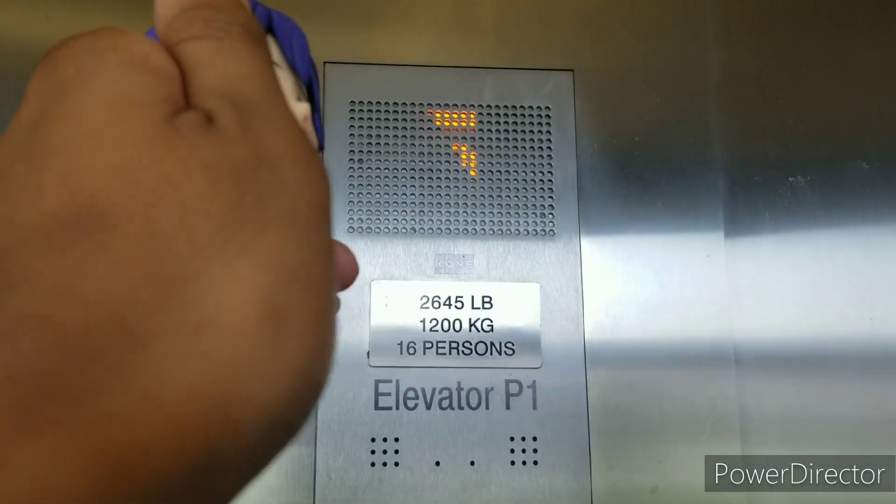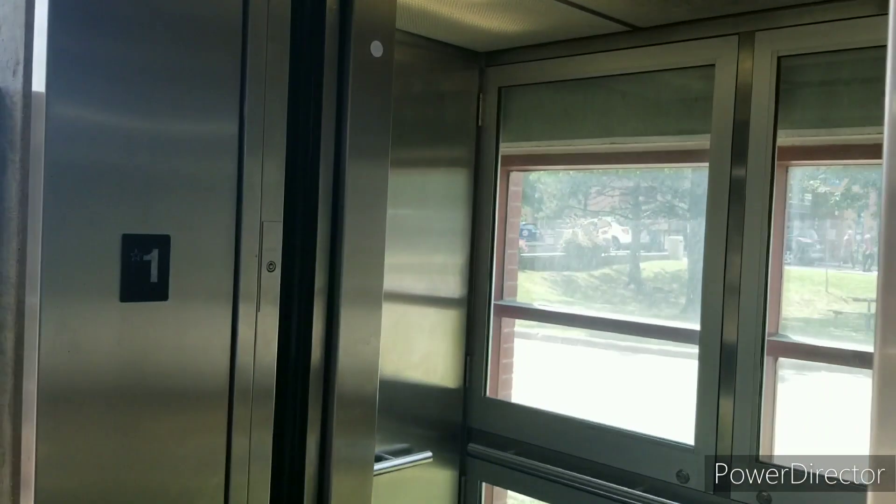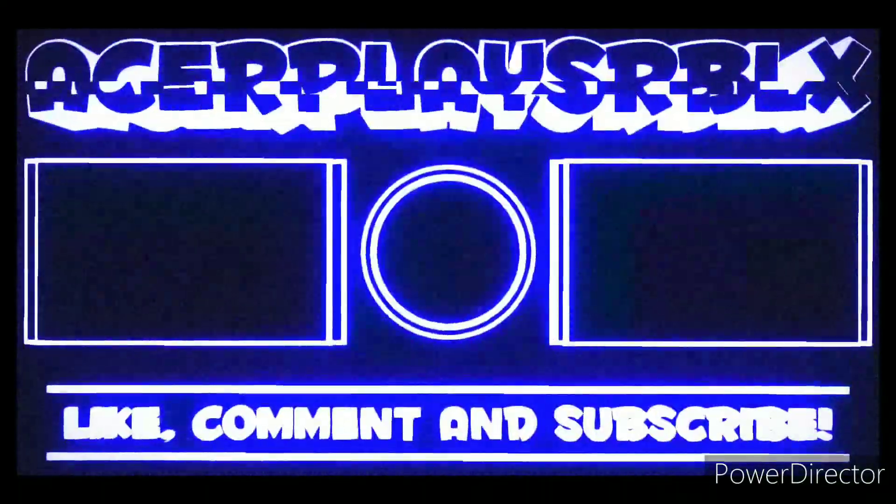Here we are at the 5th floor. And there you go.